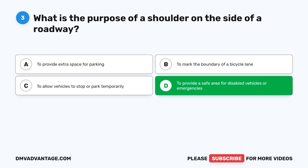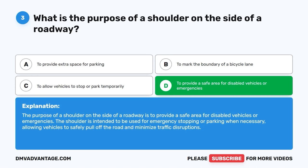The correct answer is D. To provide a safe area for disabled vehicles or emergencies. The purpose of a shoulder on the side of a roadway is to provide a safe area for disabled vehicles or emergencies. The shoulder is intended to be used for emergency stopping or parking when necessary, allowing vehicles to safely pull off the road and minimize traffic disruptions.